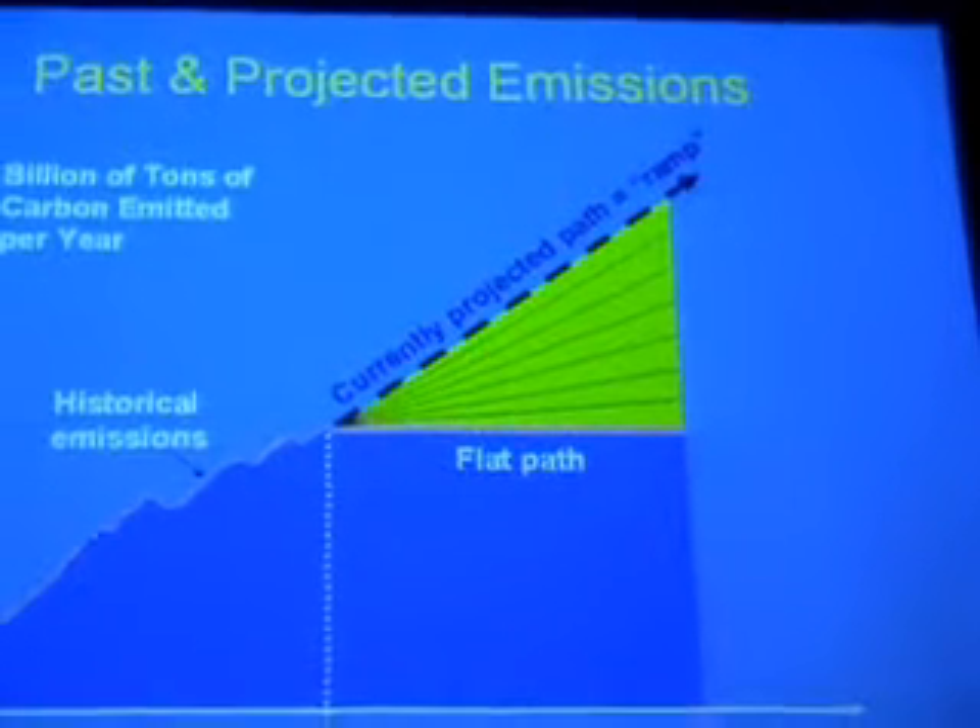What you have to do is basically knock off that triangle of increased CO2 and carbon emissions over the next 50 years. This is based on an average growth of demand of about 1.4%, which is slightly optimistic — some people expect it's going to be more like 2%. What can be done is essentially to apply the old adage of divide and conquer.